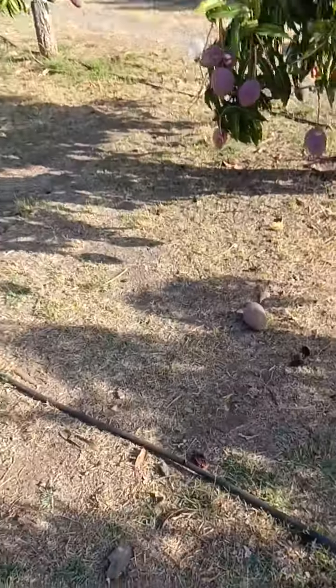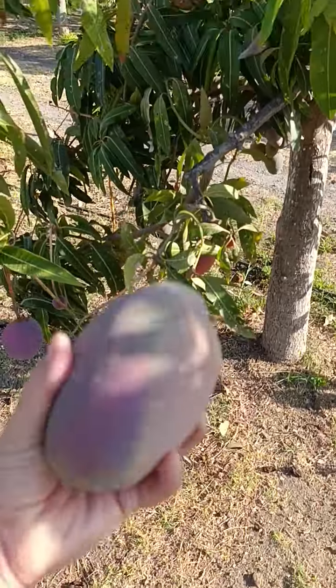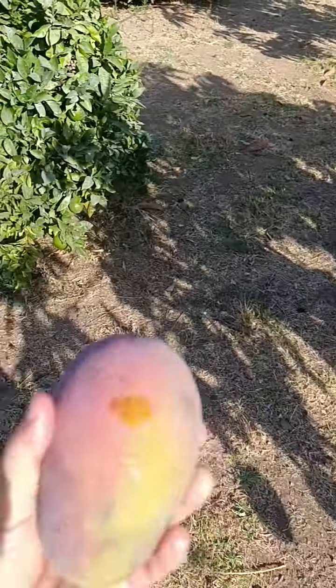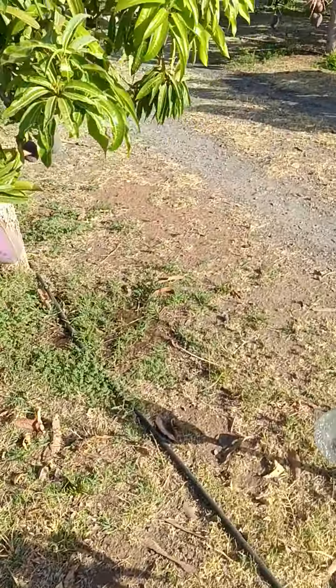One's just dropped down — that will actually be okay to eat. Another couple of days and it will be fine. I'll take that one.